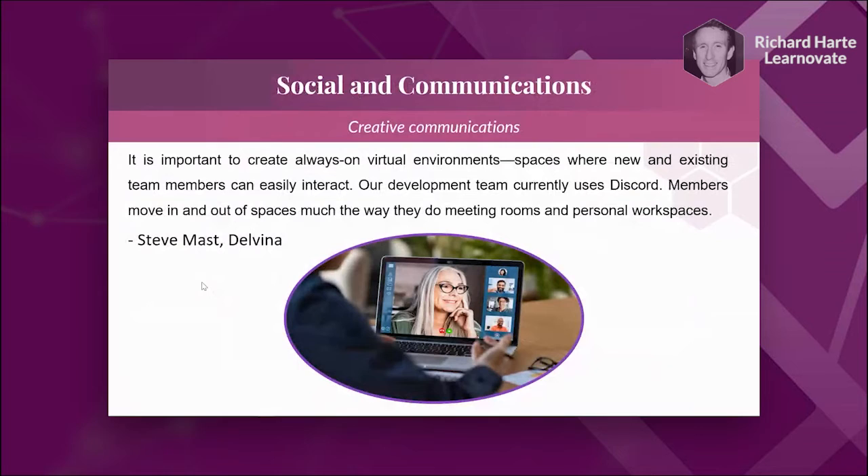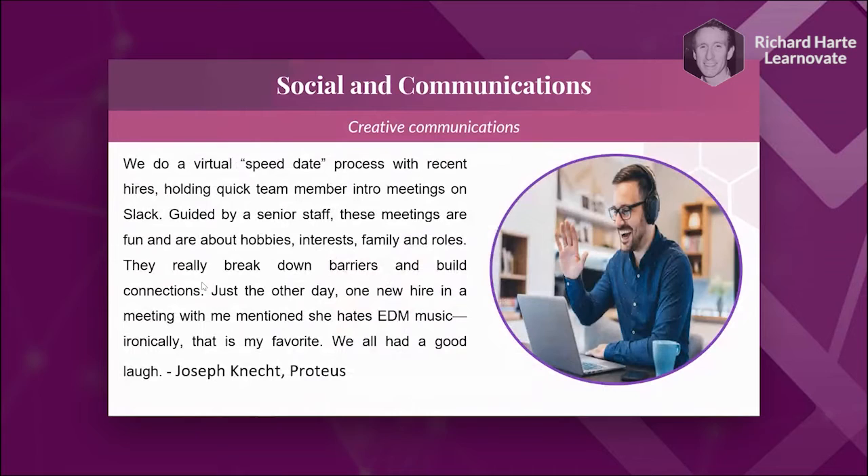On social communications — beyond the video conferencing and instant messenger tools already discussed — here are some creative examples. One is always-on virtual environments: instead of a scheduled video conference, you have a link where there's always a meeting going on and you can just go in and out as you feel, like an informal coffee room. Steve Mass from Delvina recommends Discord for this. Another is virtual speed dating — sharing hobbies, interests, family, and roles — which for a group of new onboardees could be a really important activity.